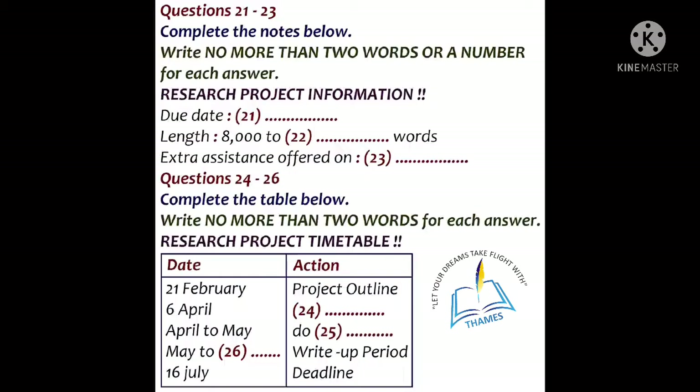I can now confirm that the due date is the 16th of July, not the 15th as first advised. The word limit has some flexibility, but in general it's 8 to 10,000 words. You can choose your topic — anything from years 2 and 3. If you can't decide, you should see your course tutor to agree on your final topic. There is also special assistance available at the library on library resources.